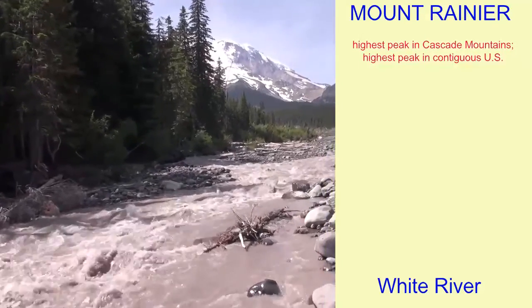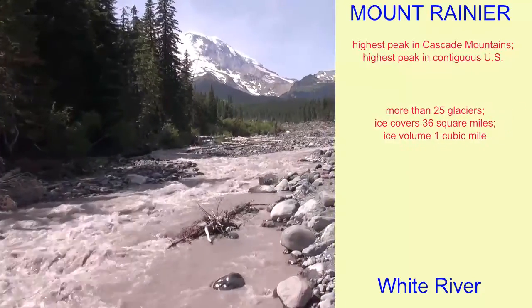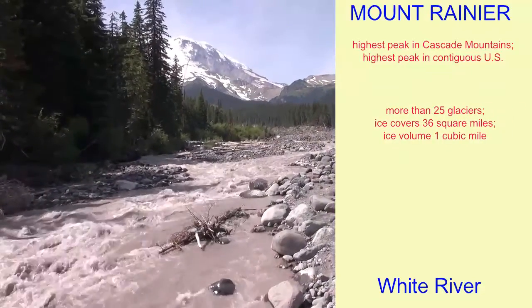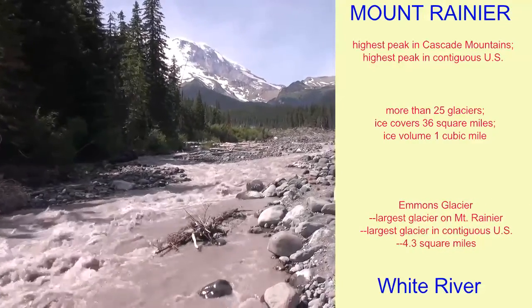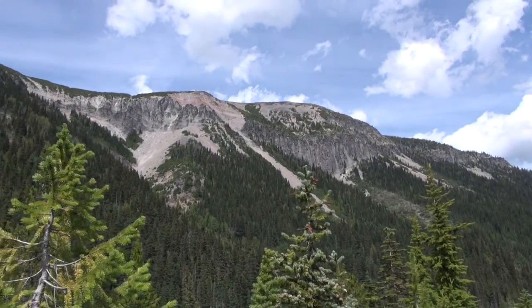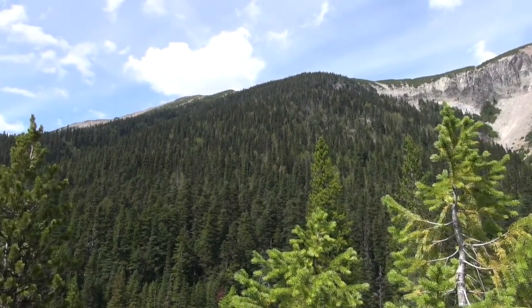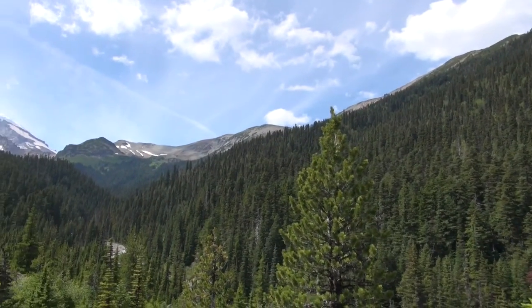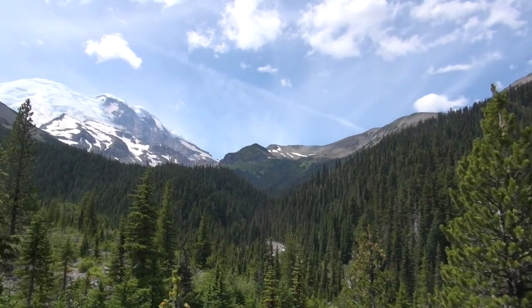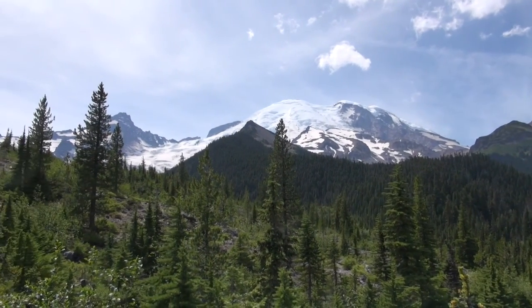Mount Rainier is the tallest peak in this range, the tallest mountain in the contiguous United States, and it is the most glaciated peak in the United States. It has more than 25 major named glaciers, and its total ice-covered area stretches 36 square miles, with a permanent ice volume of about a cubic mile.